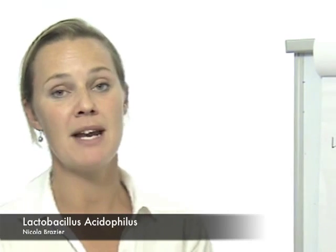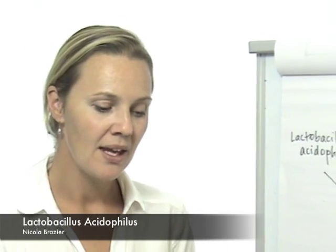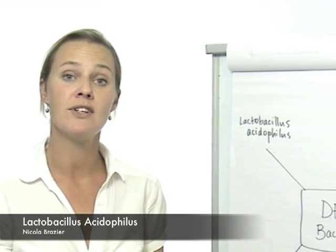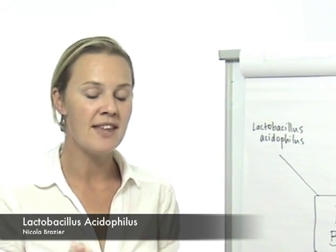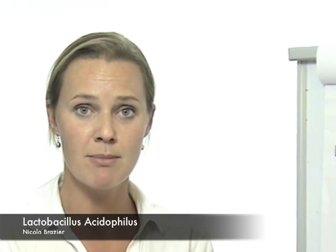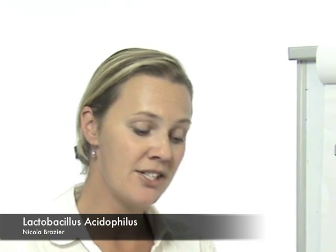Lactobacillus acidophilus has been included in performance VFM. It obtains its energy by converting glucose through to lactic acid, which is then further fermented to volatile fatty acids called acetic acid and propionic acid. These two acids are very important volatile fatty acids within the cow's system, as they provide the cow with a lot of her metabolisable energy. The first reason that Lactobacillus acidophilus is important is through this increase in metabolisable energy provided to the cow.